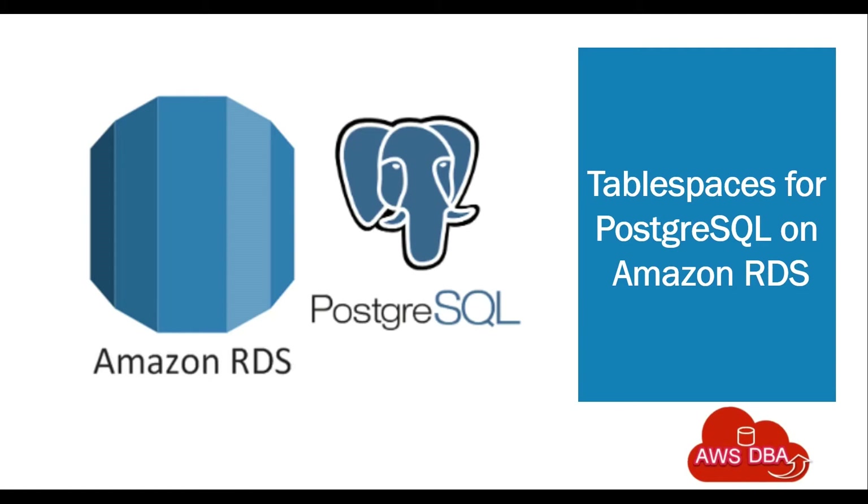Hey guys! Welcome to AWS DBA. In this session, we are going to see about Tablespaces for PostgreSQL on Amazon RDS.